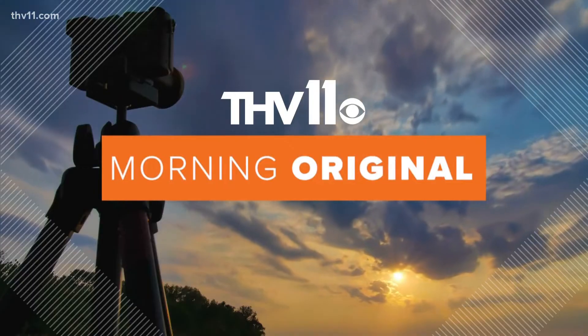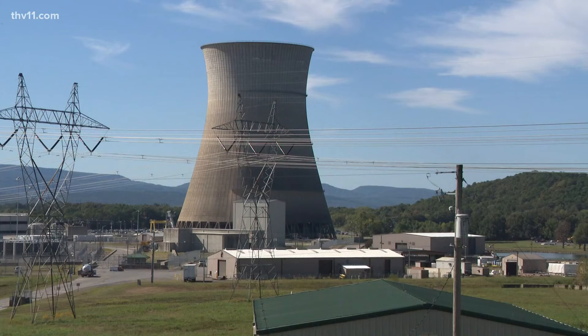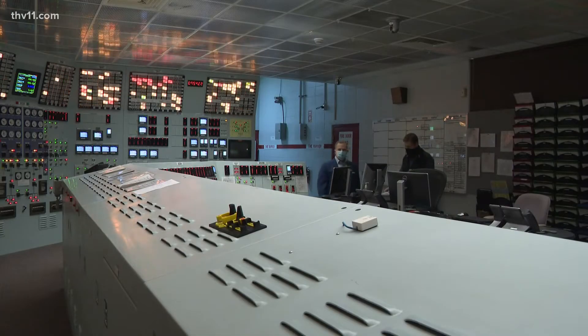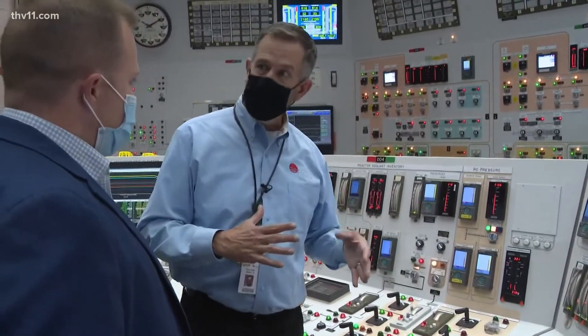Now let's get to part two of our THV 11 Morning original — stories you won't see anywhere else today. Scott is taking us inside Arkansas Nuclear One near Russellville. Earlier in the hour, Scott showed us the simulation rooms designed to look exactly like the real control rooms. And now he is strapping on a hazmat suit to avoid nuclear contamination. The folks at Arkansas Nuclear One literally train for every possible scenario you can imagine, but whether they were ready for the morning weatherman, we're not sure.